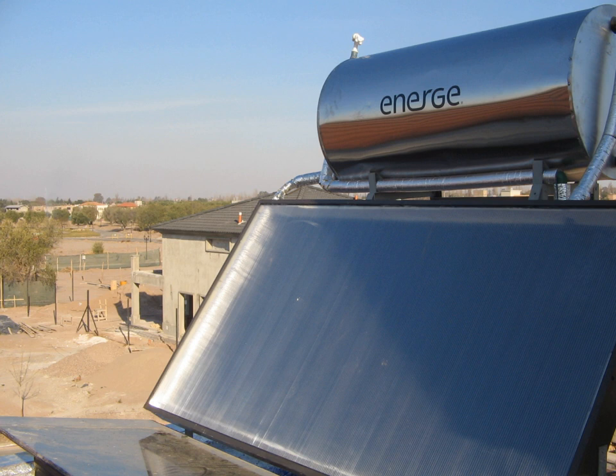The 280 MW Solana generating station came online in Arizona in 2013 with six hours of power storage. Hesse Amal integrated solar combined cycle power station in Algeria and Martin Next Generation Solar Energy Center both use parabolic troughs in a combined cycle with natural gas.